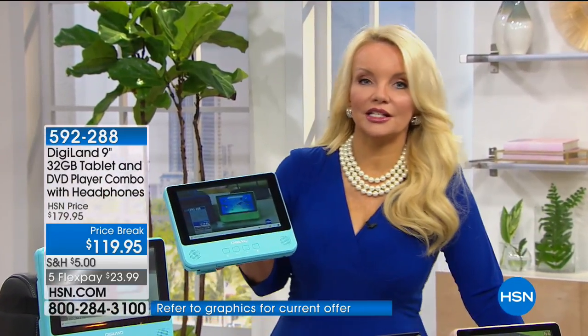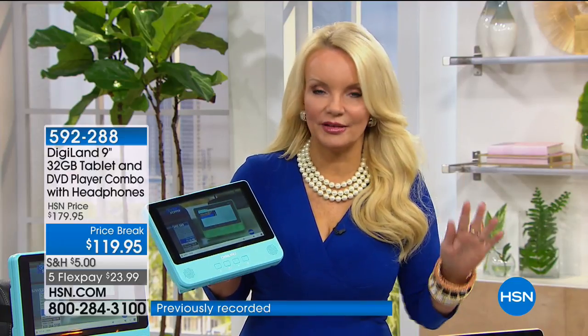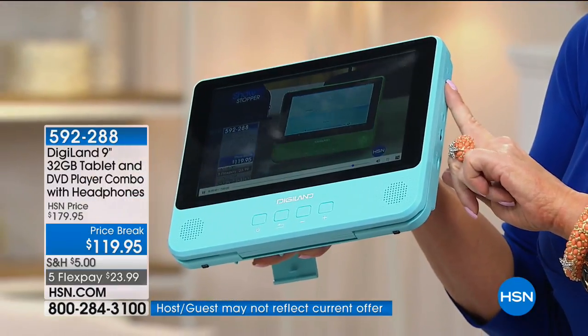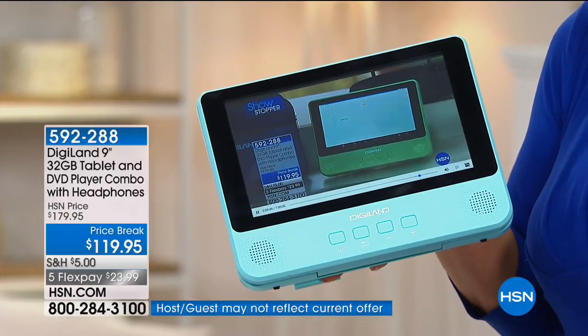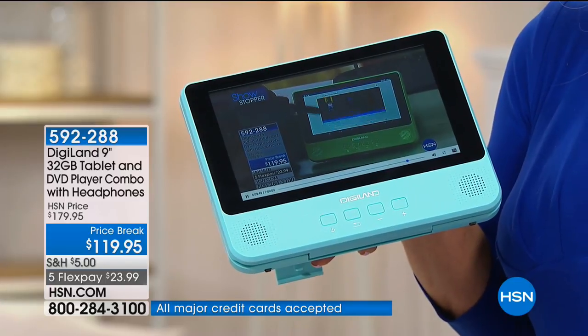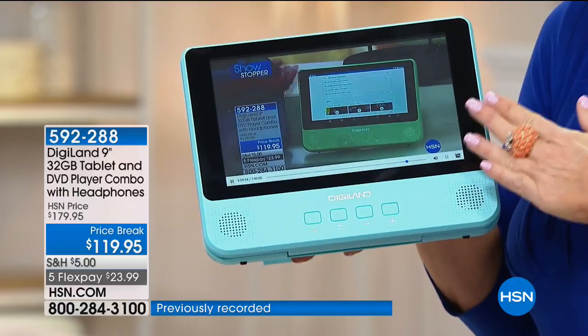We have less than 10 minutes remaining. You might be thinking: what kind of tablet am I getting for $119? You're getting a fantastic tablet — and in addition to that, a fully functional DVD player. Do you have a DVD player in every room? Probably not. You can put a cord right in here and this becomes your portable DVD player in your guest room or hotel room, where they charge you $30 to watch a movie.